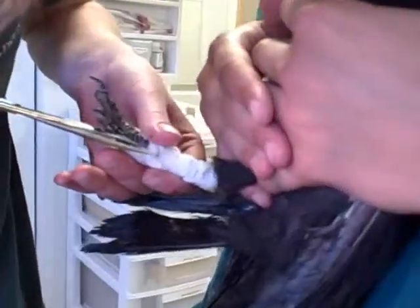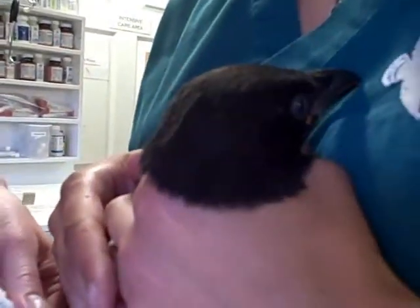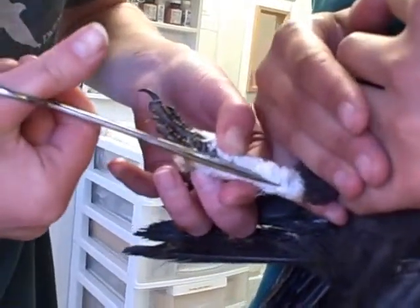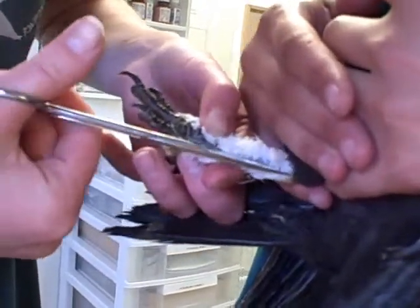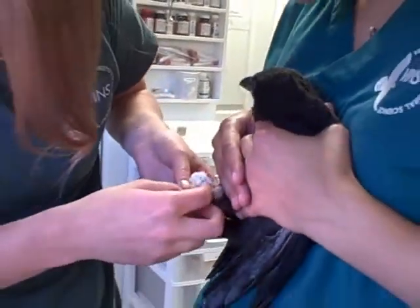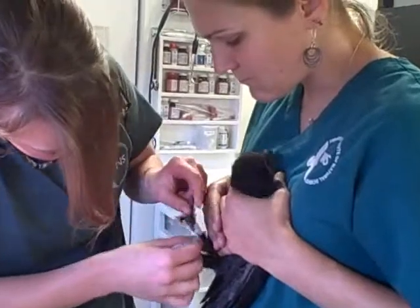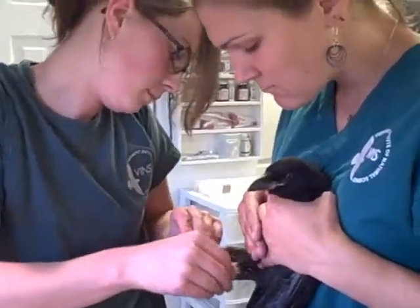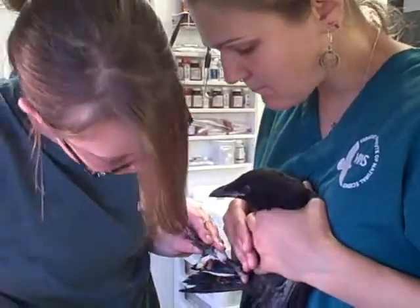His foot is still a little bit swollen but he seems to be moving it really well, so that's a good sign. I was trying to get through all the gauze without cutting his foot or his feathers. The splint we put on this crow's leg is just like a splint you would put on a human leg — it sets the bone and allows it to grow back together again in an aligned manner.